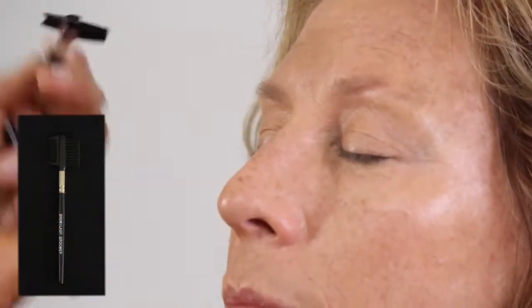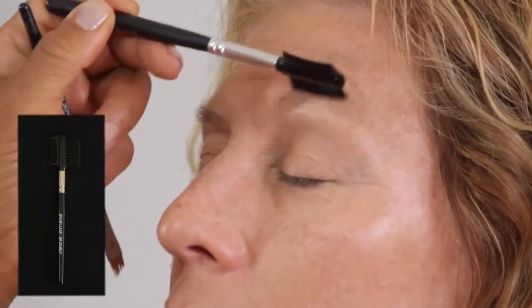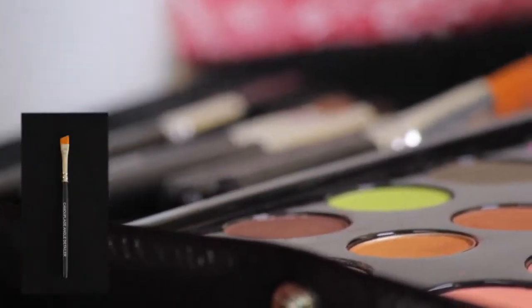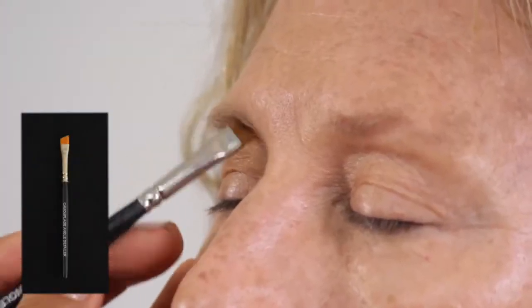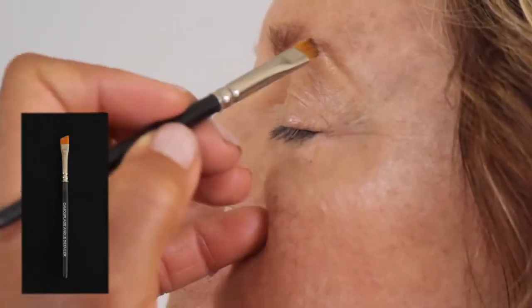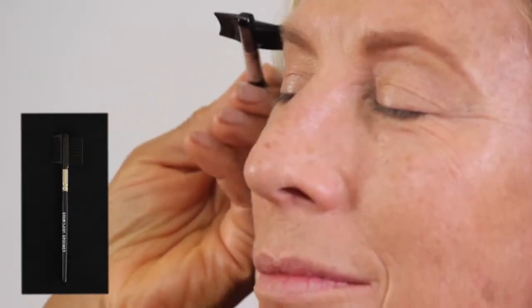Brows frame the face. Matte light and dark brown shadows are feathered into the brows for color shaping with the angle detail brush. Blending is essential.